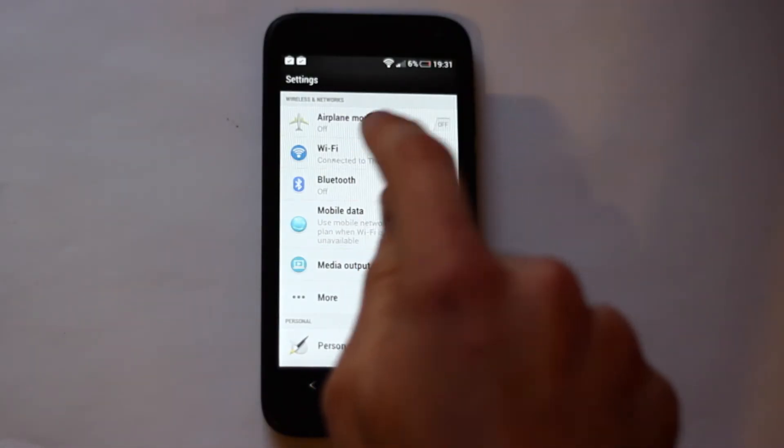Inside the phone is a 1.4GHz Qualcomm Snapdragon processor, 1GB of RAM and 8GB of built-in memory. It also has a memory card slot in the back which you can expand with a further 64GB. The phone has Bluetooth, WiFi and is both 3G and 4G enabled.